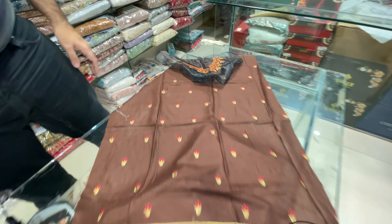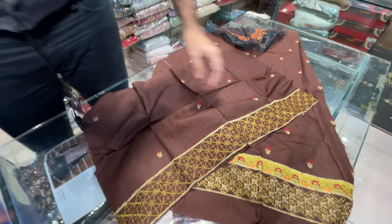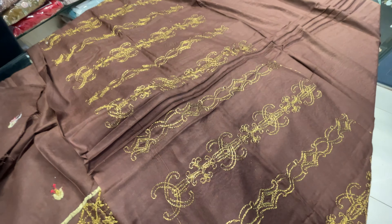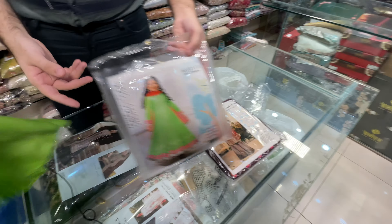This is the neckline. This is the neckline and the bazu. This is the embroidered trouser — this is the entire dress. This is the entire dress — this is the back side.